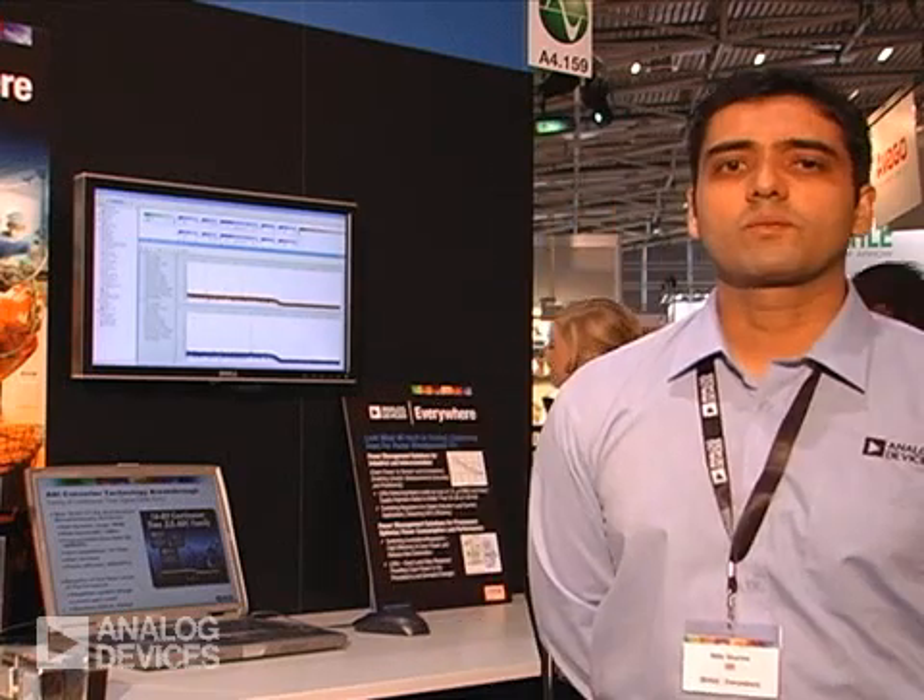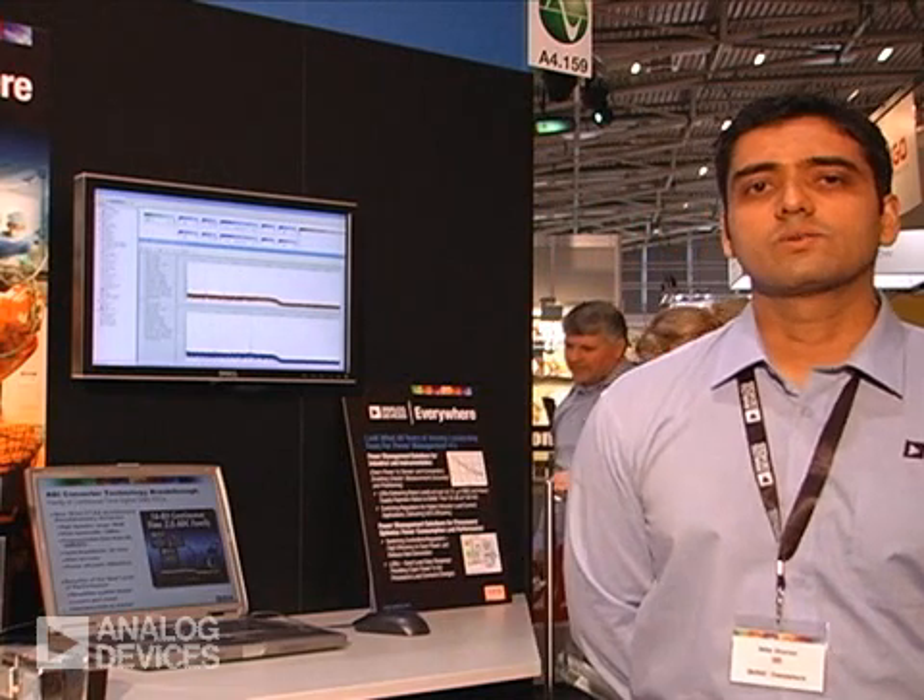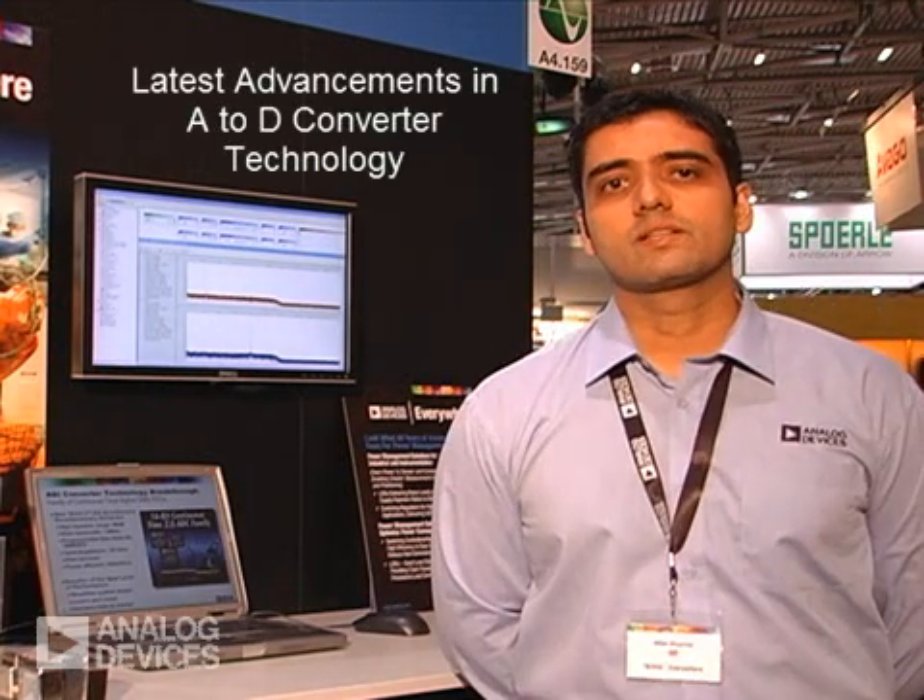Hi, I'm Nitin Sharma, Product Marketing Manager for High-Speed Converters at Analog Devices. We're at Electronica 2008, where we're demonstrating the latest advancements in A2D converter technology.